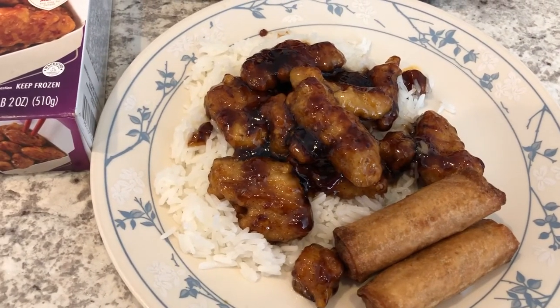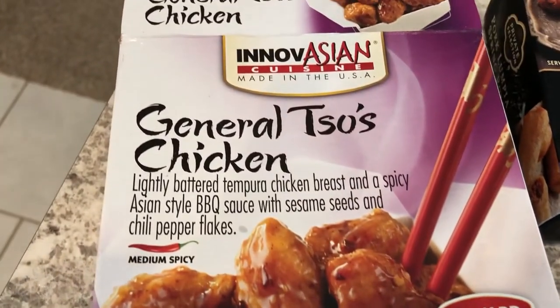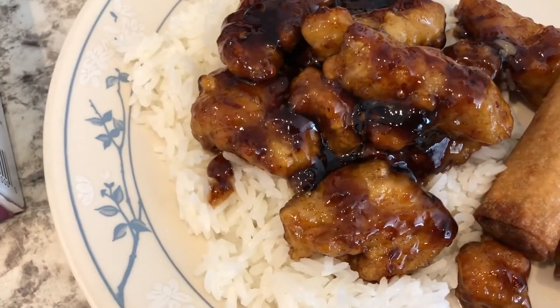Hey guys, so for dinner tonight we are having General Tso's chicken. Here it is — this is something new for us, we've never tried this flavor. We've had the brand before, but not the General Tso's chicken. It was really easy to make — all you do is pan fry the chicken and then you add the sauce. You can also bake the chicken, but I just wanted the crunchiness. So we're having that served on top of Jasmine rice.